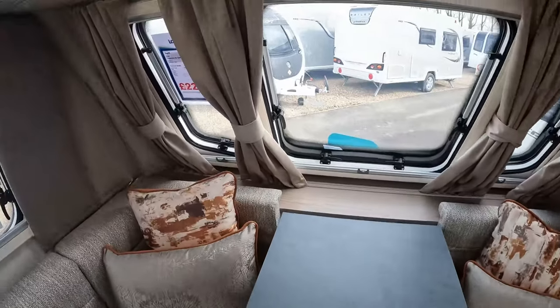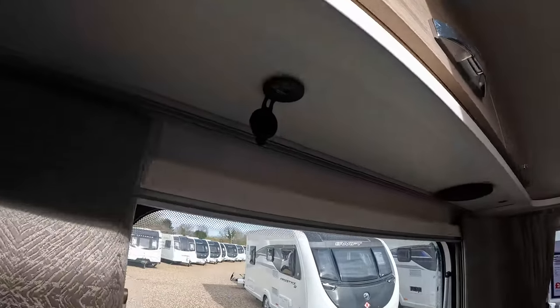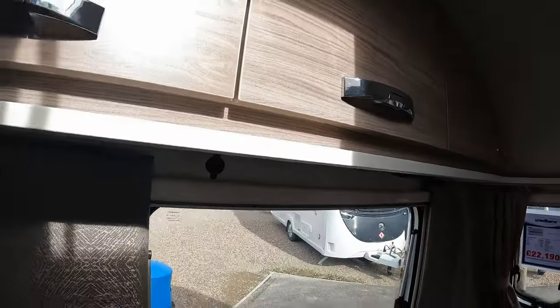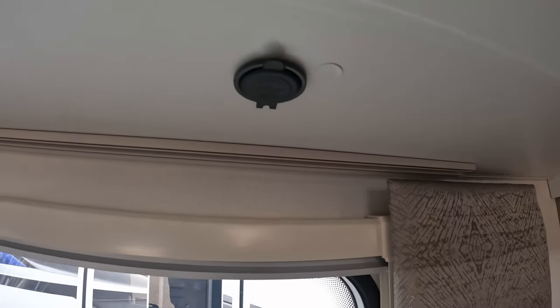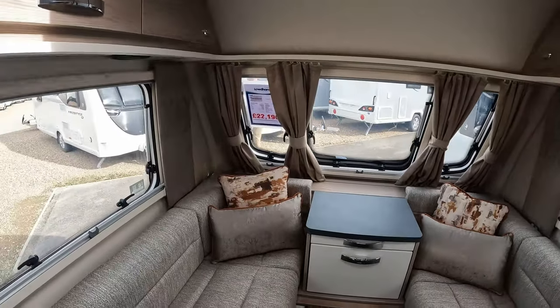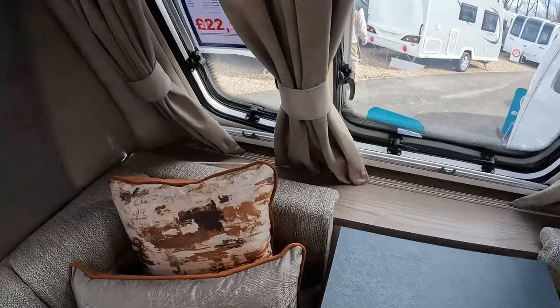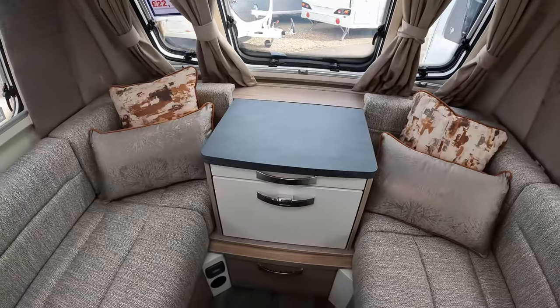What Swift have done, which is good, is install dual USB on either side of the caravan just under the overhead lockers. For charging gadgets, plugging your phones and tablets in, that's really useful. However, it would be good to have some power to the front — it wouldn't come at great additional cost to Swift, and it would give people options in terms of where they want to place the TV.